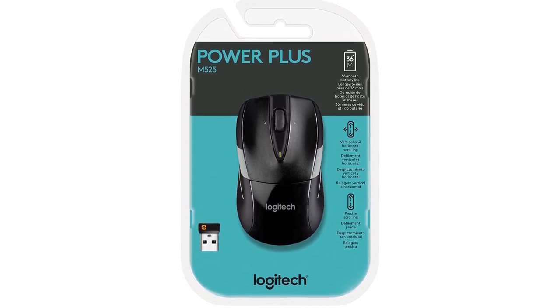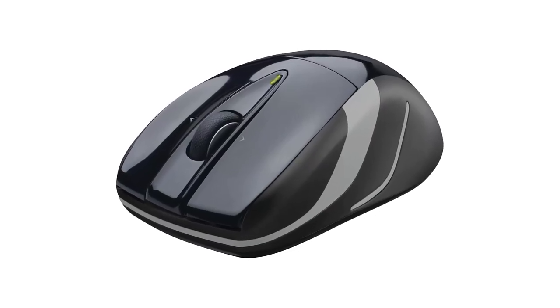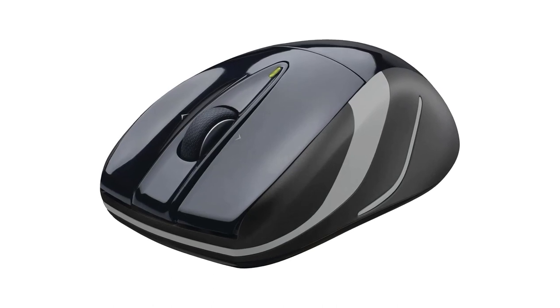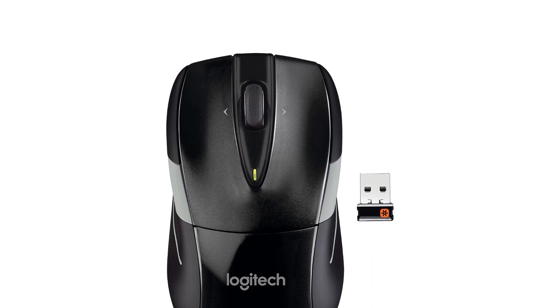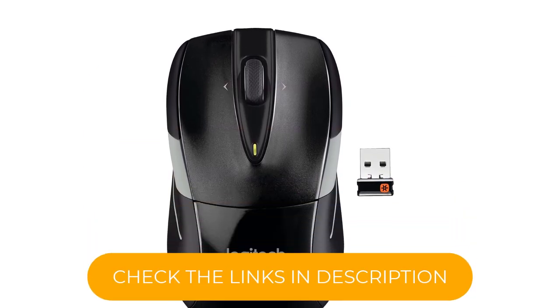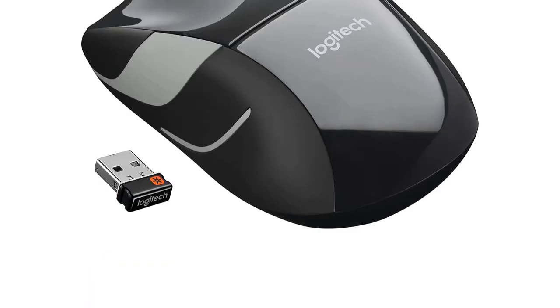Moving from the design to the buttons, the left and right bumpers are closely designed to provide ease of access. Positioned between these buttons is the scroll wheel, which boasts more grooves every millimeter. This allows you to scroll with acute precision. You can also tilt this wheel right and left to move between pages on the web.